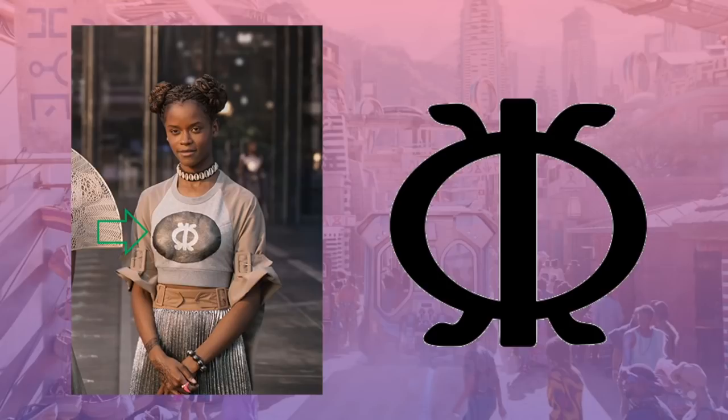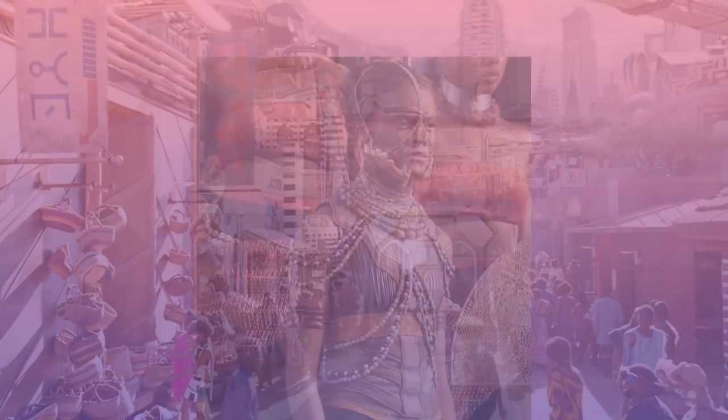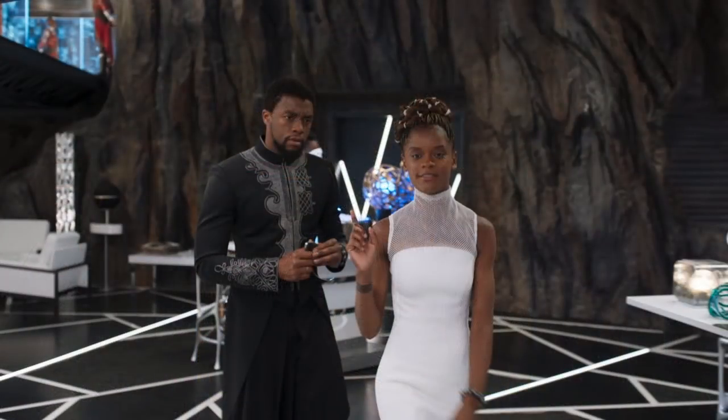As mentioned in other videos, civilizations throughout the world, including the Norse and the Egyptians, have similar symbols. Here's an early concept of Shuri that was never used, but the panther jaw is incorporated into her tribal costume. In the lab, Shuri's costume is more techno-punk than T'Challa's, whose costume is still traditional.